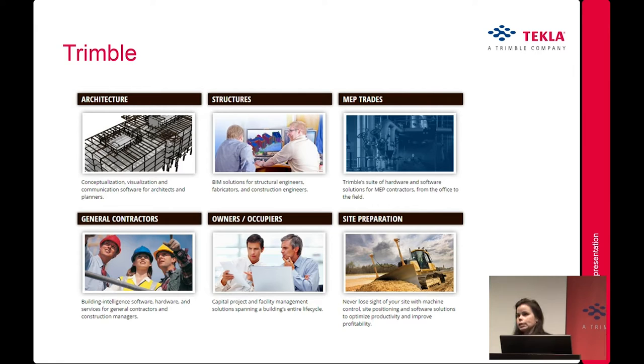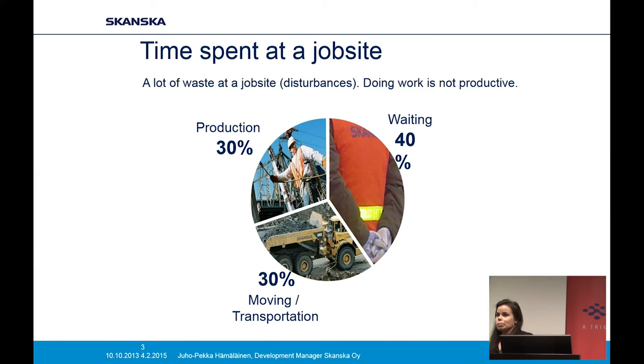Flowline scheduling is widely used, for example in Finland — pretty much every important project is scheduled using location-based scheduling. One of the reasons for looking at different ways of scheduling is the fact that we're not being efficient at the job site. Here's a slide from a development manager at Skanska Finland. He's calculated that production is only about 30% of the time — we spend a lot of time on waiting, moving, and transportation.